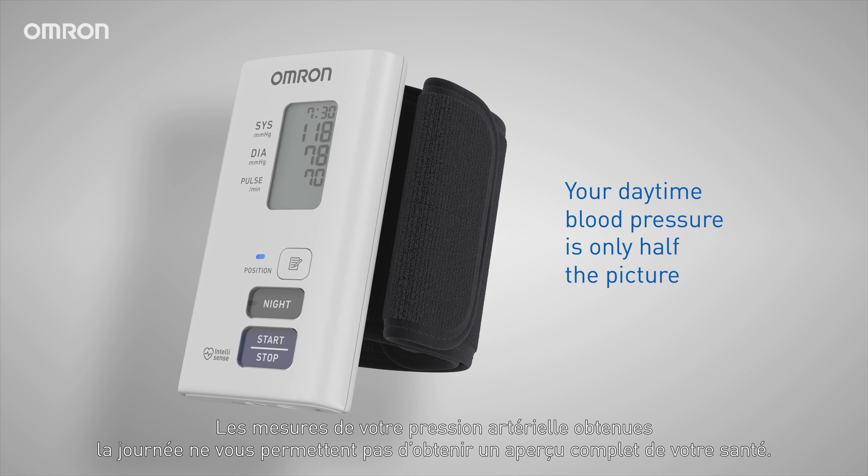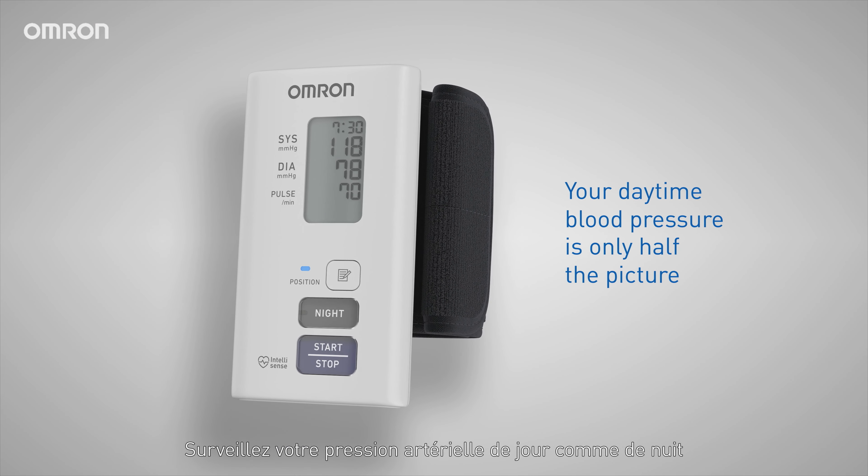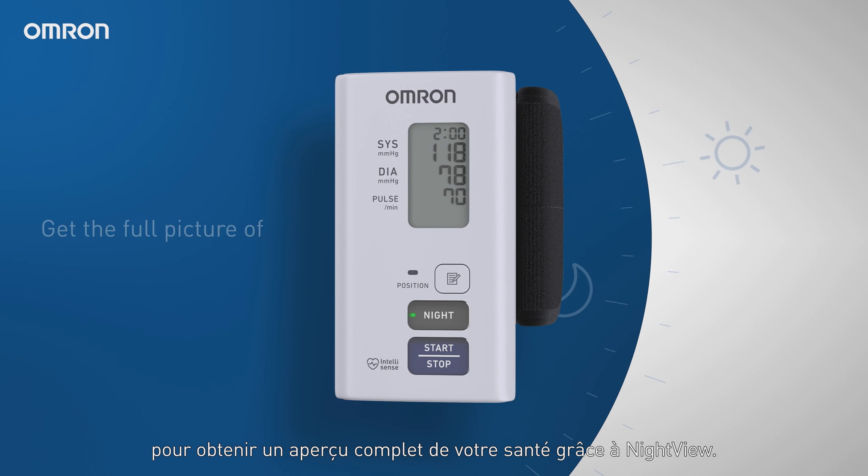Your daytime blood pressure is only half the picture. Track daytime and nighttime blood pressure to get the full picture with Night View.